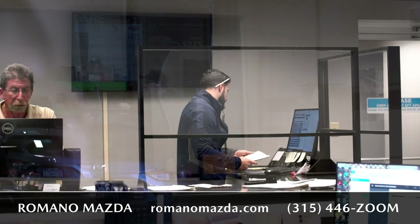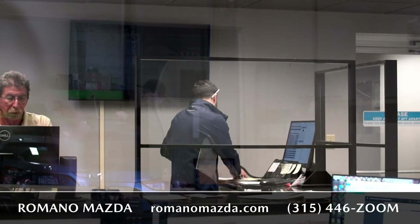After you pull into our service department, you'll be greeted by one of our service advisors. You'll be led here, which is the service counter, which will write you up for your maintenance or repairs.